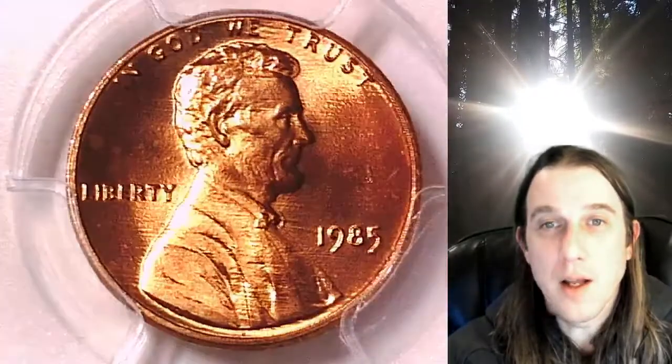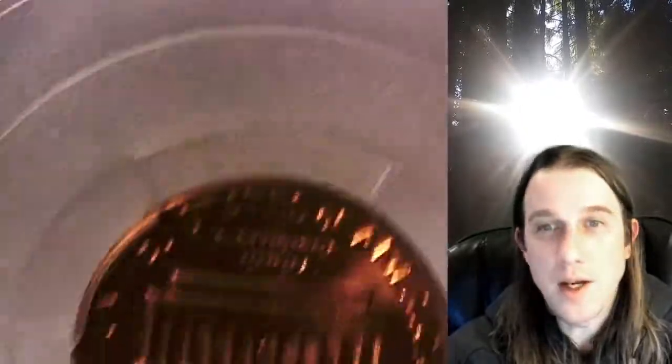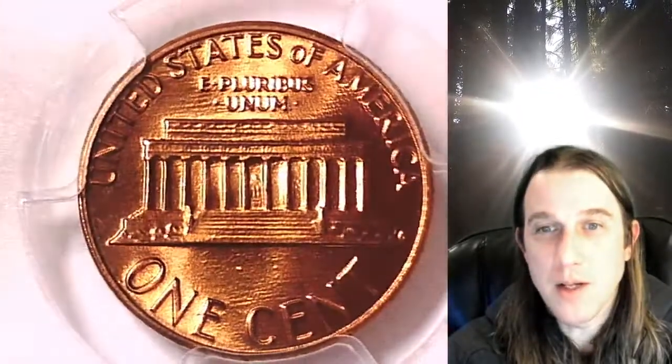We'll take a look at Lincoln and we'll take a look at the reverse. This coin is going to go up for sale on eBay. There's a link in the description below the video; it'll take you straight to this coin there.